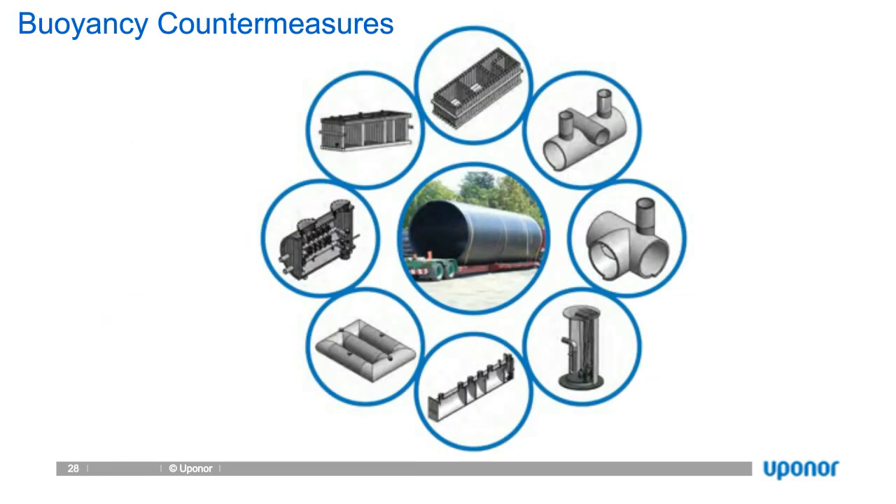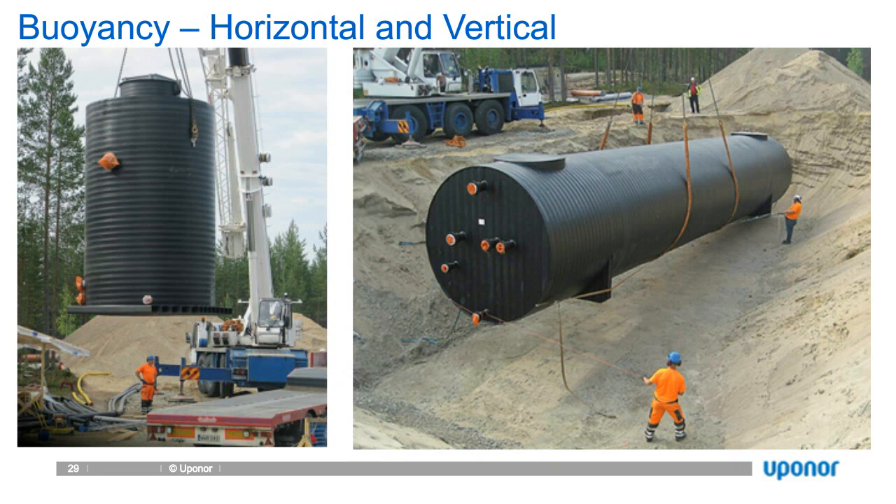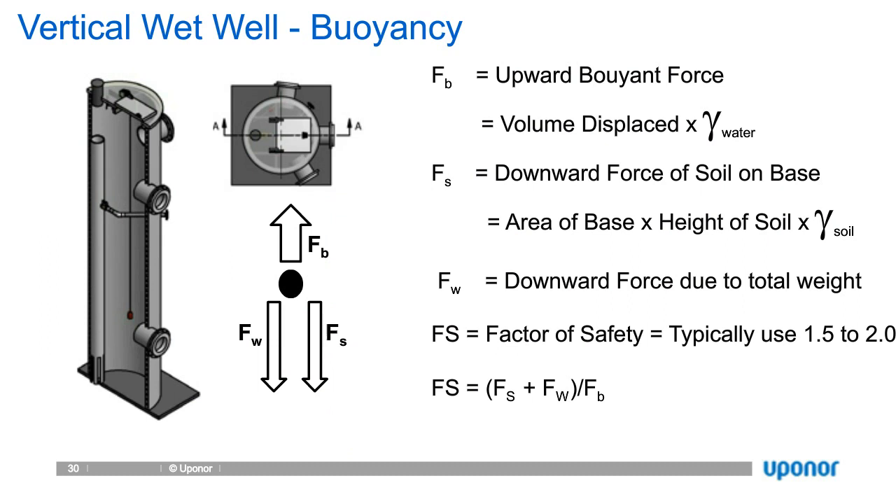There are two ways to discuss buoyancy: horizontal applications and vertical applications. Most pump stations we do are vertical wet wells, and addressing buoyancy is really easy. Buoyancy is simply the weight of the water displaced minus the weight of the structure. The way we counteract that is by putting a base plate on it. Keep in mind that even concrete wet wells will float. Because our wet wells are very light, people tend to think we have more of an issue, but in fact we address it the exact same way. The base plate is sized so that the shear load of the soil on the base plate is enough to counteract the upward buoyant force. We always take into account a safety factor and assume worst case: water at grade and a completely empty vessel. Unless given other direction, we always apply a safety factor of at least 1.25.